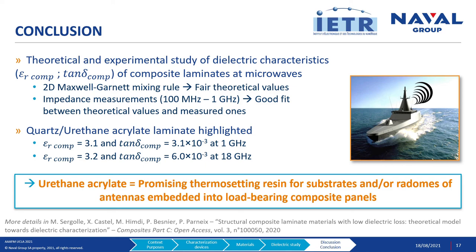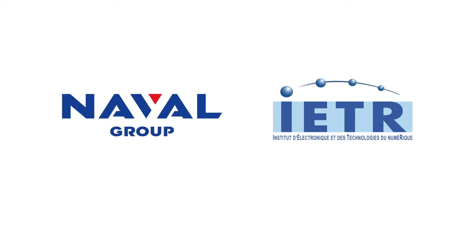If you want more details about this work, please feel free to consult the article published in Composites Part C. Thank you for your attention.